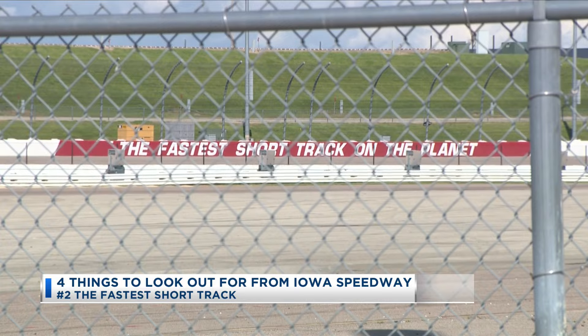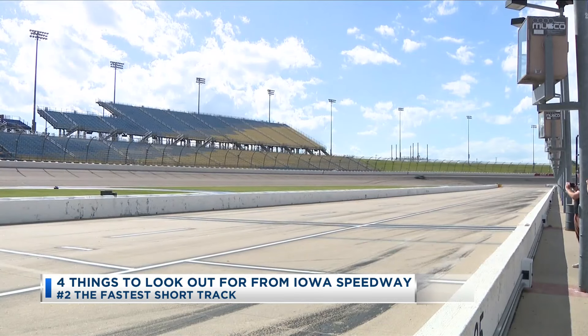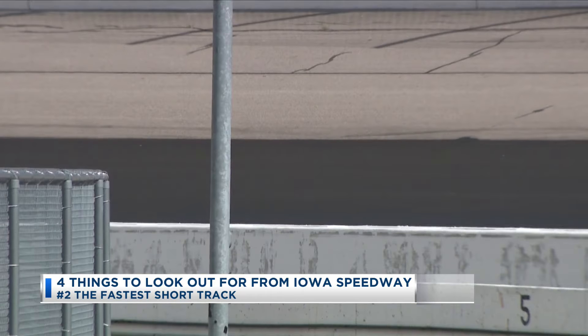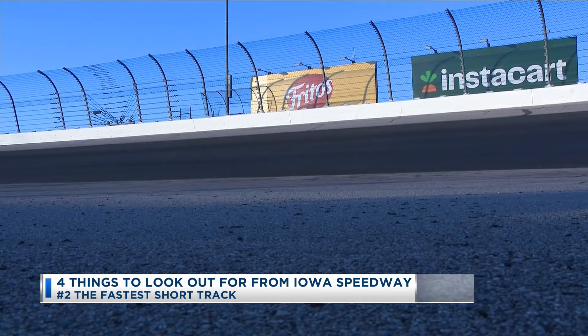Number two: the fastest short track. Coined as the fastest short track on the planet, the 7/8th mile oval short track opened back in 2006 and has 10 degrees of banking in the front stretch with a banking system of 12 to 14 degrees in the track's turns. But there's a catch — Iowa Speedway had to repave certain parts of the track ahead of the race, which will create a new obstacle for drivers with or without experience at the Iowa Speedway.